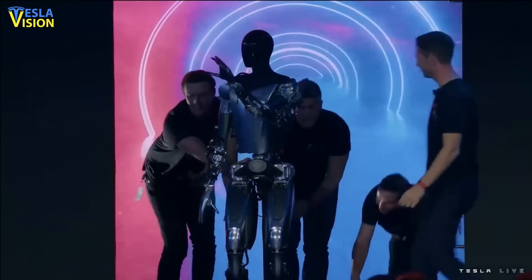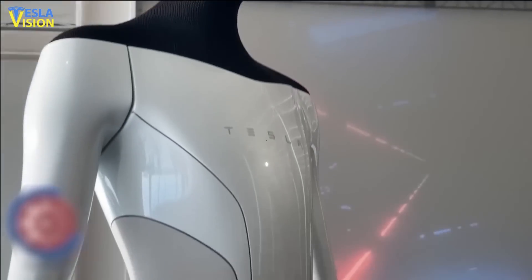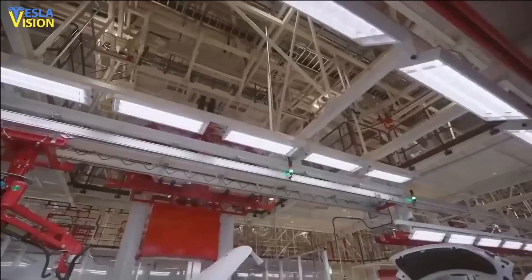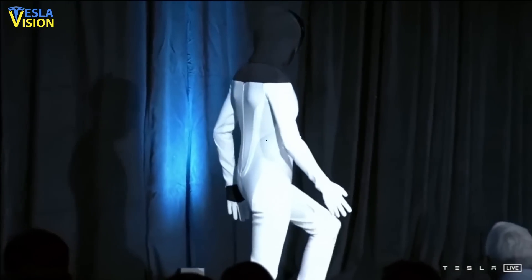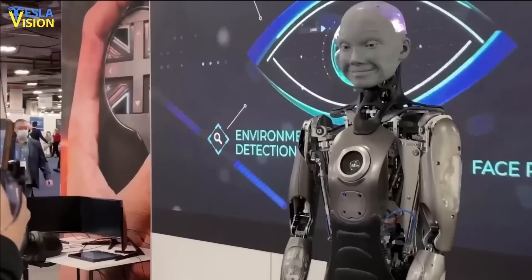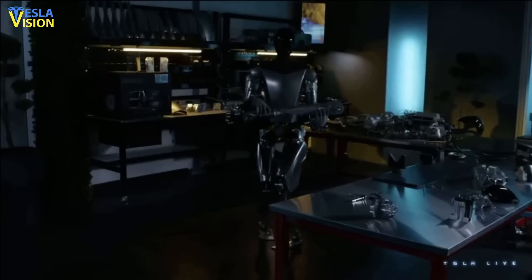While many may see Tesla as a newcomer to the robotics industry, the company itself disagrees. Tesla sees its electric cars as essentially robots on wheels, and is interested in creating robots that have human-like qualities. According to Elon Musk, the company's robotic endeavors will bring about a fundamental transformation for civilization. Speaking at a recent AI event, Musk outlined his vision for a future of abundance where robots like Optimus will change society forever.